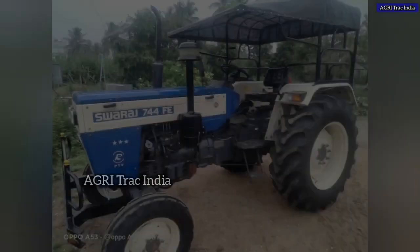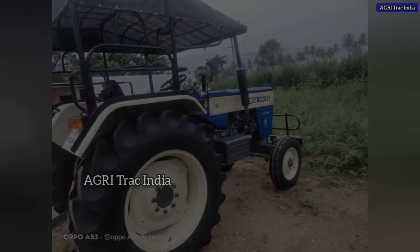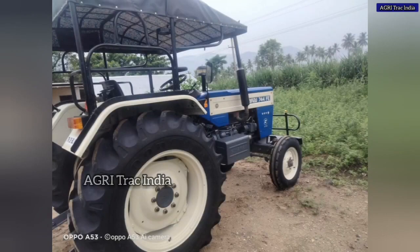There are single owner books. There are top, bumper, bed full set available. Tire condition is 4. Full condition.